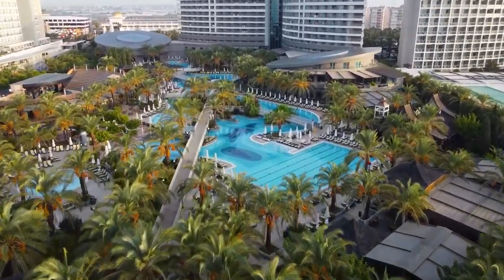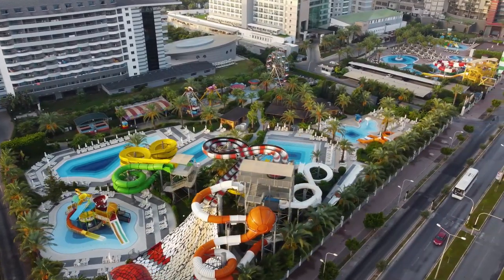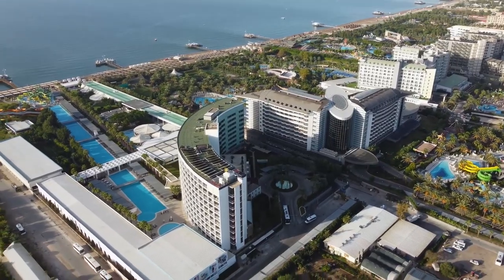Hello and welcome to Royal Wings Hotel, a luxury resort located on the Lara Beach in Antalya, Turkey. In this video, we will show you why this hotel is one of the best choices for your holiday.